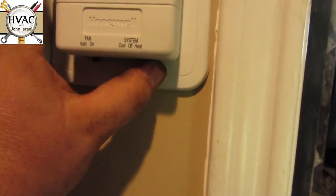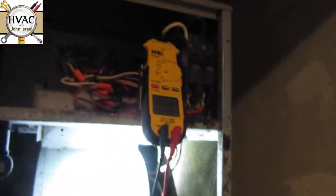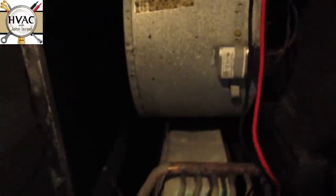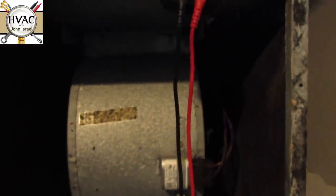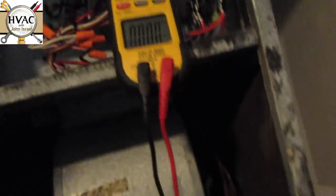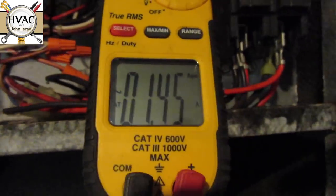Now we can cut the AC back on. Do you hear the refrigerant flowing? There's the blower — it sounds much stronger when it starts. Let me go back to amps — we have no heat strip running. That's a success. Now we'll check the refrigerant in the unit. It's all back together.